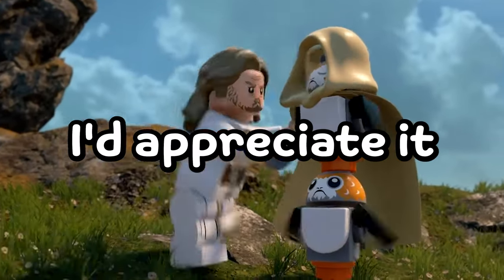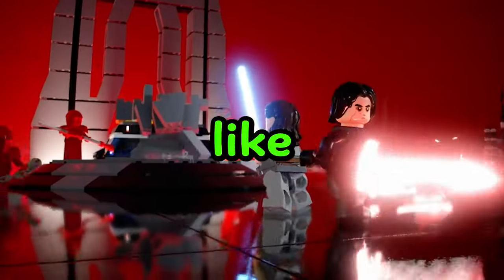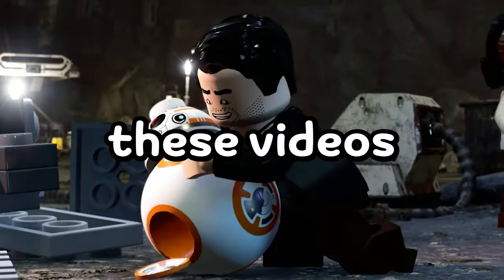Before we go to the last and definitely most hyped set, I'd appreciate if you could subscribe, like the video, and comment so I can make more of these videos for you guys.